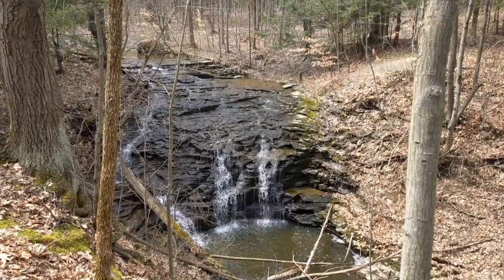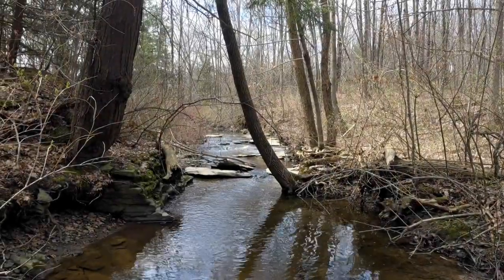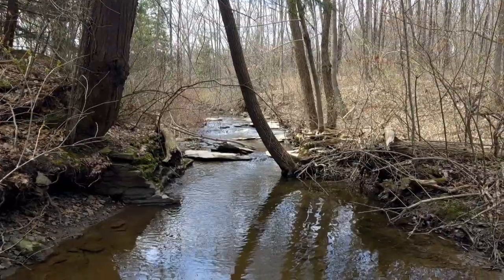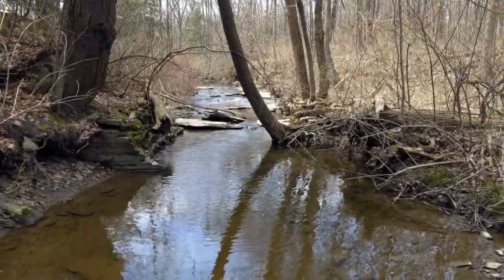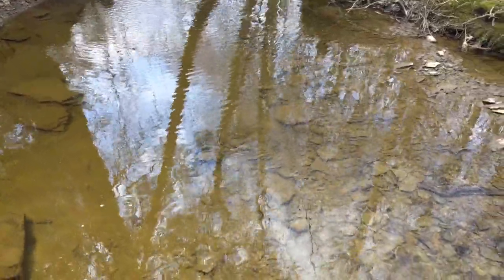Here is a tributary of Cazenovia Creek. How do we know if a stream is healthy? The presence of insects such as mayflies, stoneflies, and caddisflies help biologists to determine the health of a stream. They only live in streams with cool water, lots of oxygen, and very little pollution.